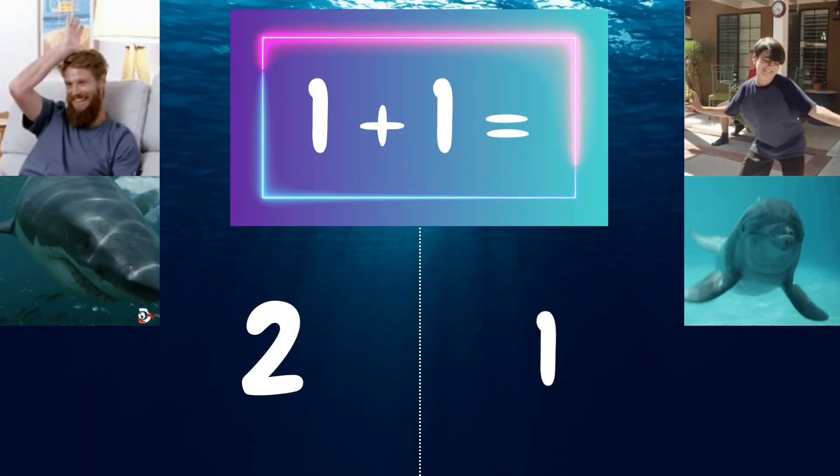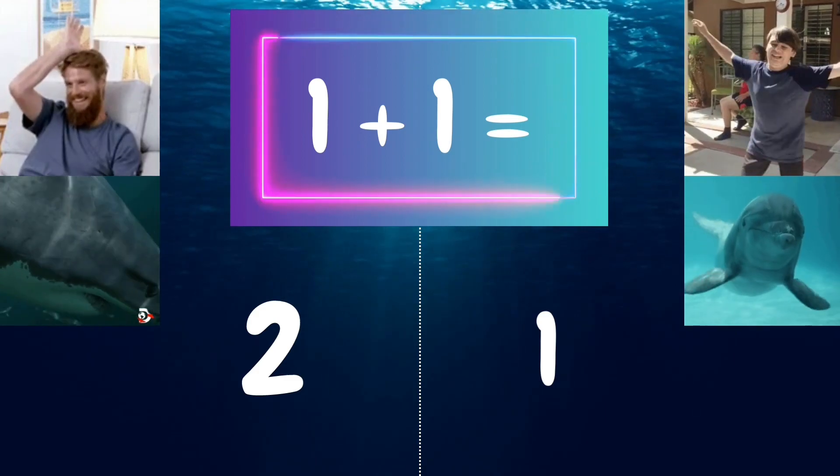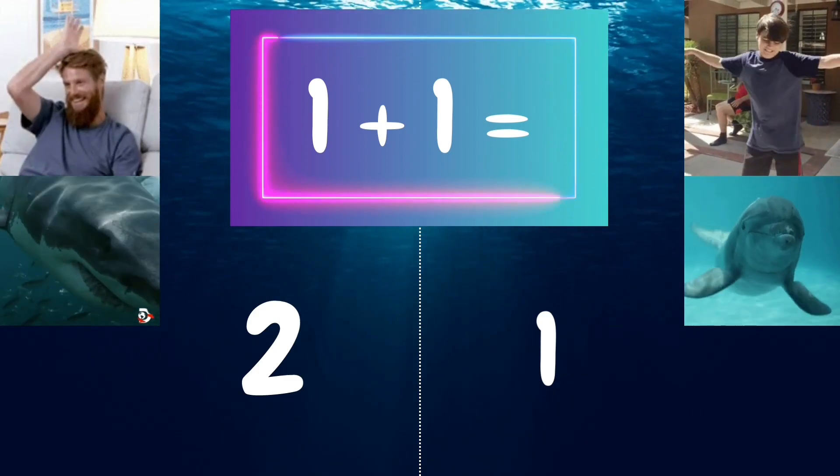How to play. You will see a math problem at the top of the screen. To answer the question, you'll either act like a shark or a dolphin.